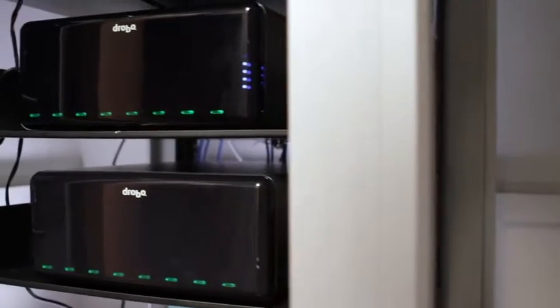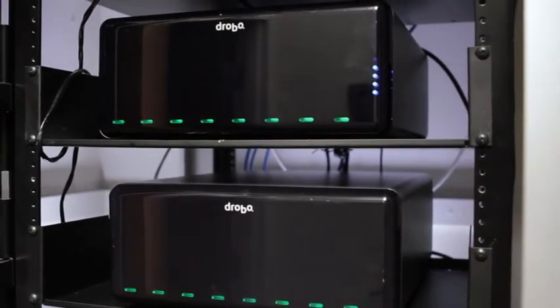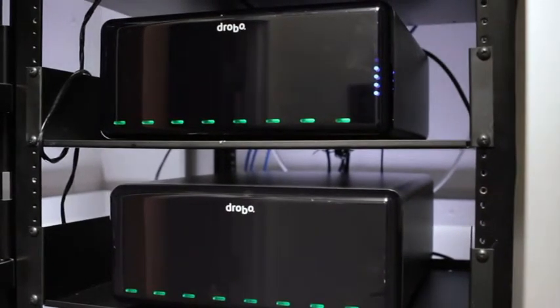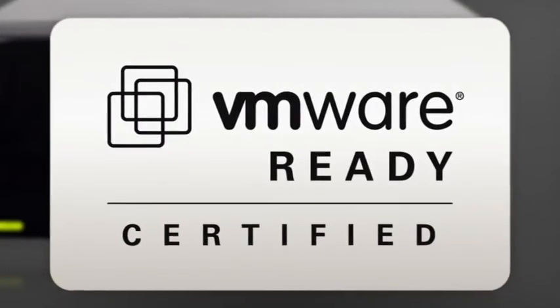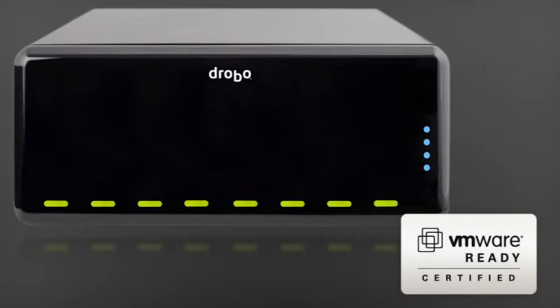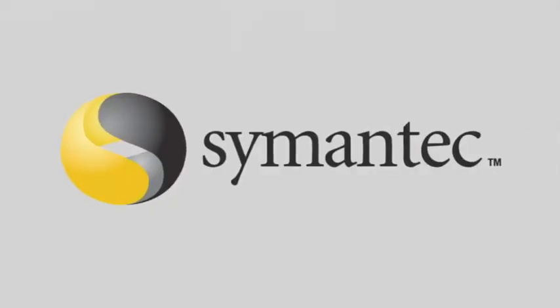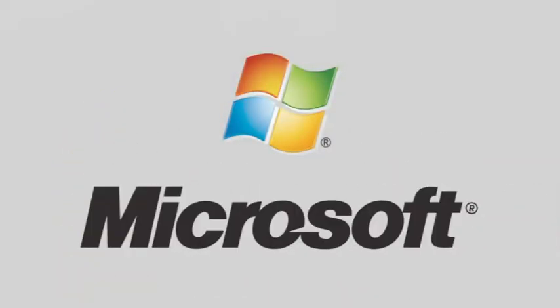The Drobo Elite offers the best data storage experience for small to medium businesses looking to consolidate storage across multiple servers. The Drobo Elite is VMware certified, eliminating risk from your storage and accelerating deployment of your virtual server environment. The Drobo Elite is also certified for Symantec's Backup Exec 2010 and is an ideal solution for Microsoft server environments.